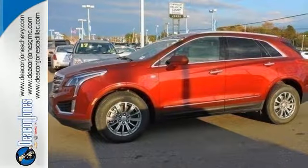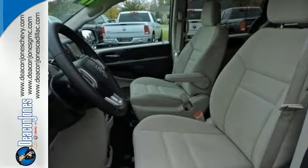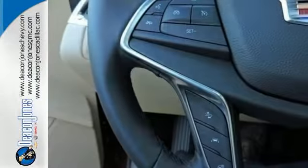The luxury of convenience is found in the power lift gate, keyless access, adaptive remote start, and multi-zone climate control. You'll also get heated front seats, a universal home remote, rear park assist, and a rear vision camera.